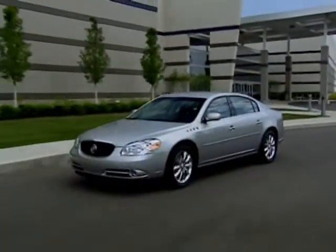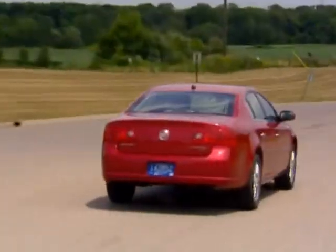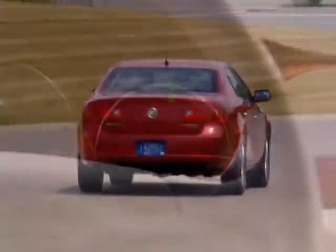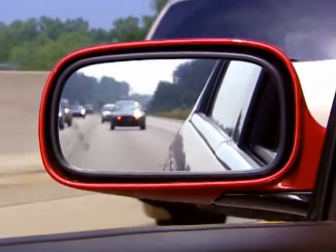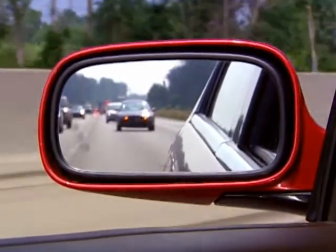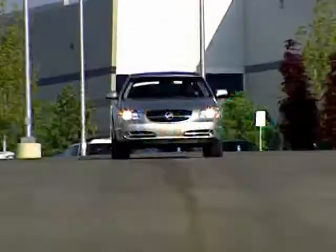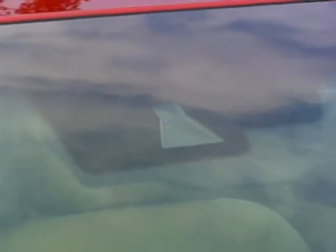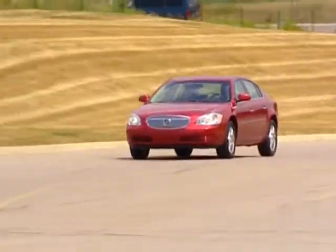The challenge with these new technologies is making sure that your customers aren't intimidated and understand that there really aren't any serious demands on them as a driver. They need to think about Lane Departure Warning and Side Blind Zone Alert in the same way they think of other technologies such as Stabilitrack and OnStar — they just work and require no driver intervention.